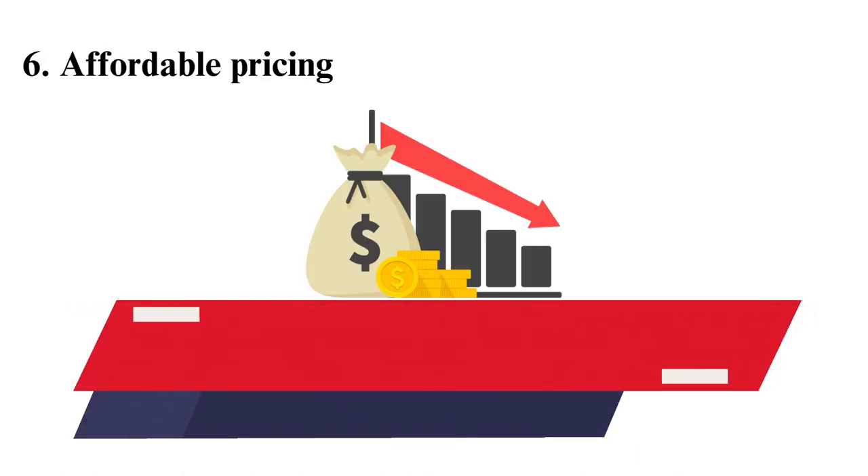6. Affordable pricing. For most students, this is among the top factors they assess. While most online courses are relatively cheaper, they differ depending on the institution that offers them. For example, a course from Harvard is more expensive than one from a small local college. However, avoid being cheap as it can affect your access to quality education and limit you from accessing certain opportunities in the future.